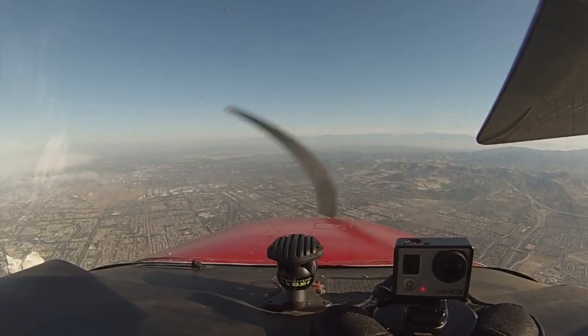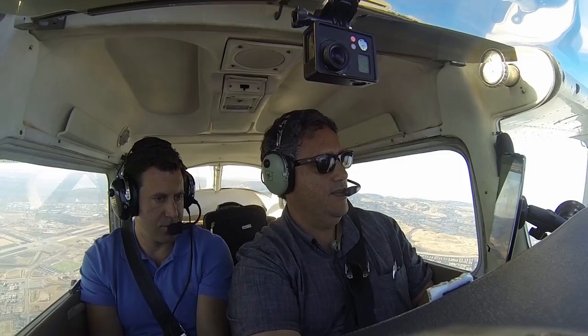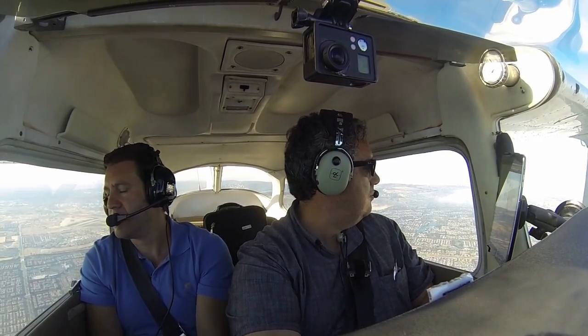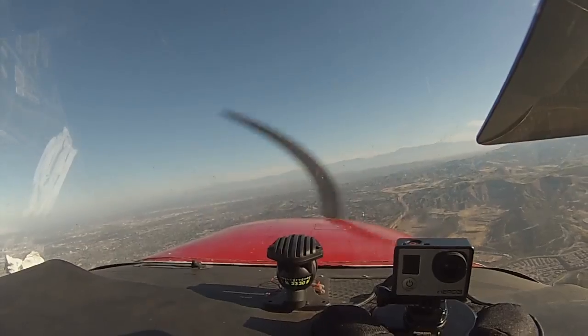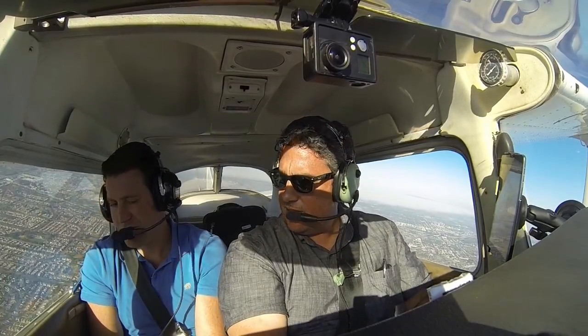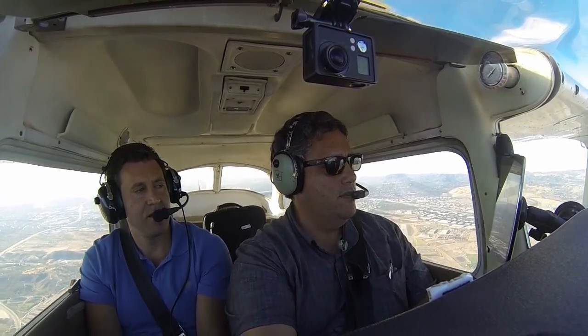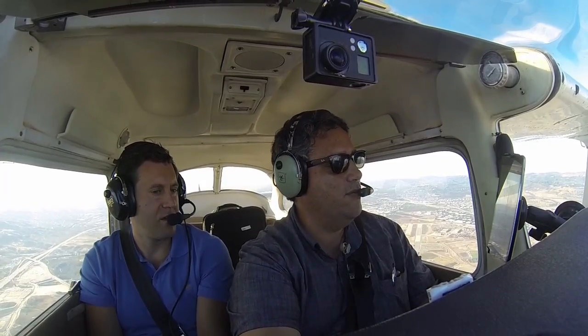John Wayne Tower, Cessna 5-3-9-6 Echo. Cessna 5-3-9-6 Echo, John Wayne Tower, remain outside Class Charlie airspace. Cessna 9-6 Echo, expect about a 10-minute delay. 10-minute delay, 9-6 Echo — would you like me to just hold out here? Alright, we're going to fly in circles for 10 minutes. Cessna 9-6 Echo, clear to enter Class Charlie airspace from the Northeast, maintain special VFR conditions at or below 2400. Clear to enter Charlie at or below 2400, 9-6 Echo.